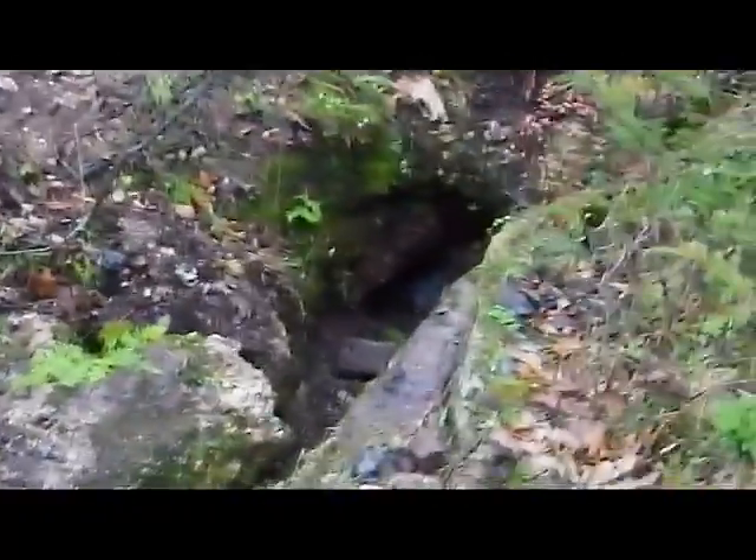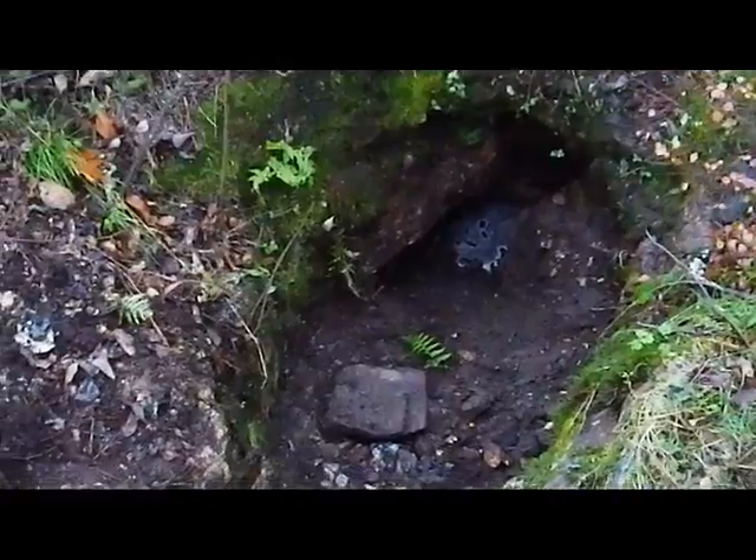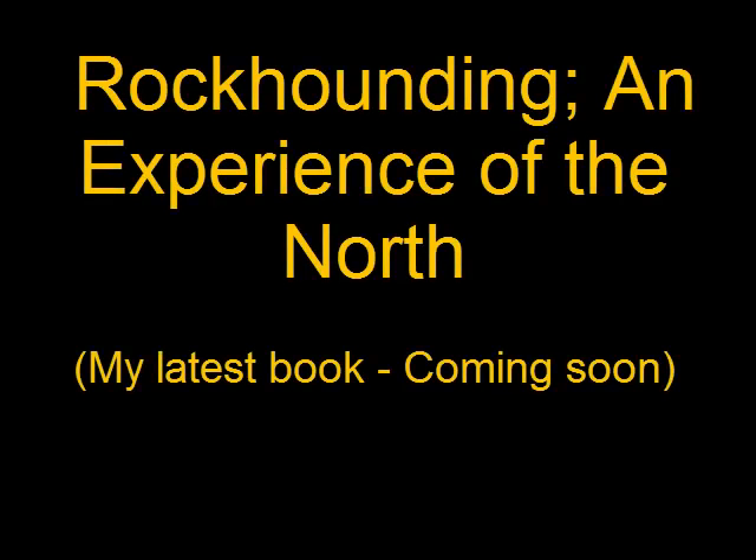End of our digging today. We have ourselves quite a hole down here and we're starting to hole up apatite — looks like it's filling with water right now. It's time to head off. Bears will be coming out around dusk.